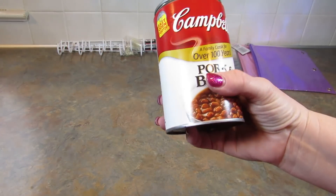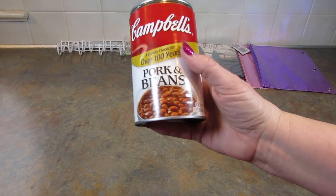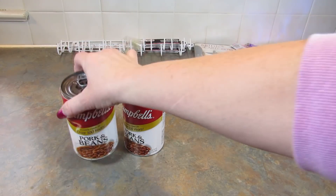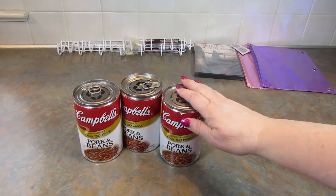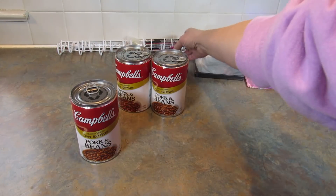Next up I got three cans of Campbell's pork and beans. These are 19.75 ounces. I can't remember if it's eight or nine cents cheaper than Walmart, but eight or nine cents times three — so I got those.